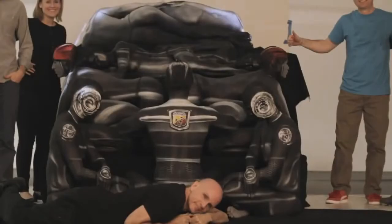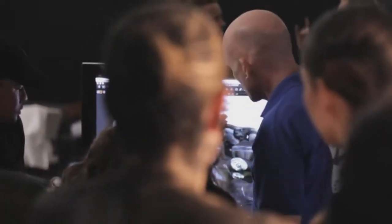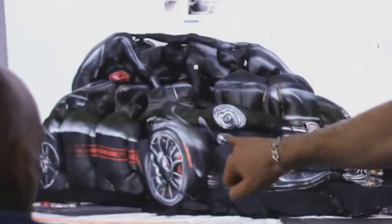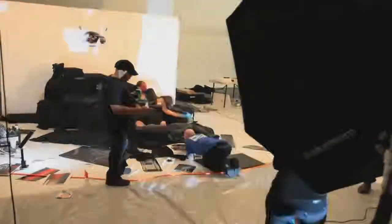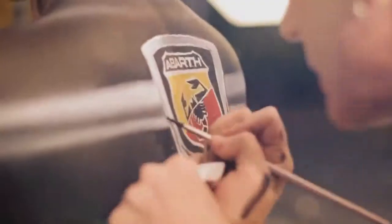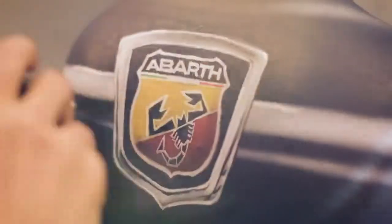This project took roughly 30 to 40 people coming together, working as a collaborative team. That's the best thing about the project — the challenge of it. Just having it be a Fiat, something that was sexy and a little bit dangerous, made it all worthwhile.